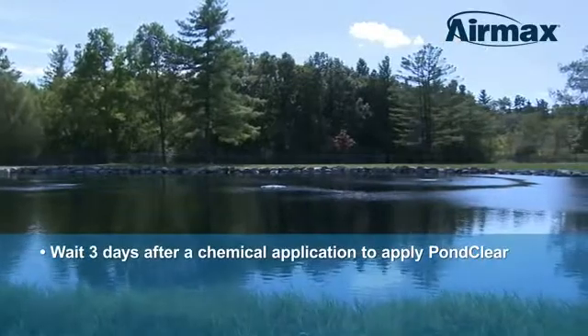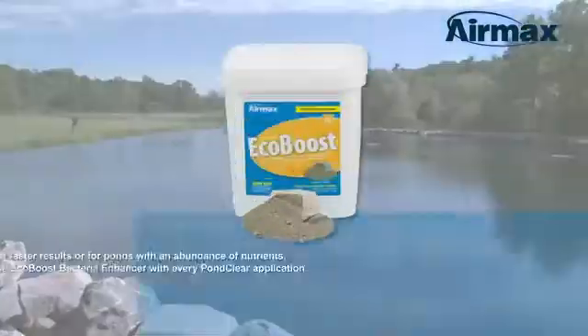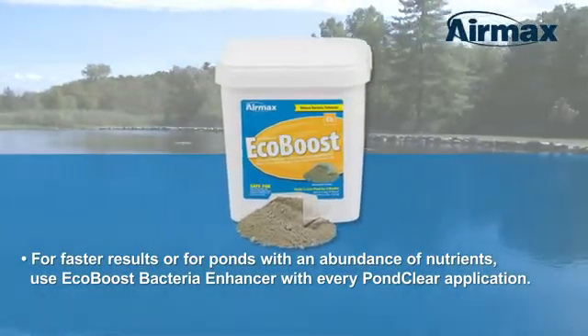When using algaecides or herbicides, we recommend waiting three days before applying PondClear. For even faster results, or for ponds with an abundance of nutrients, use EcoBoost Bacteria Enhancer with every PondClear application.